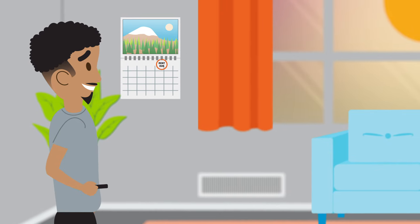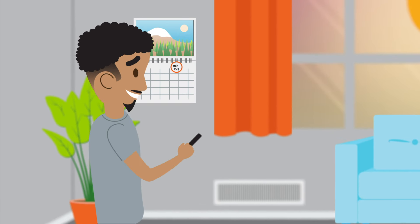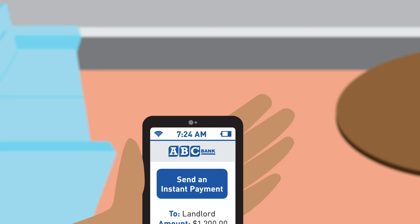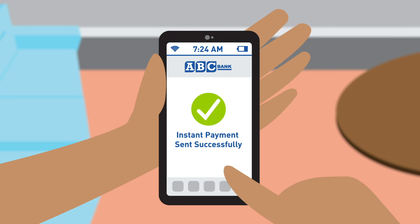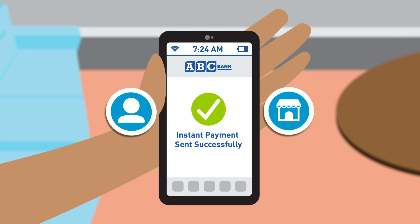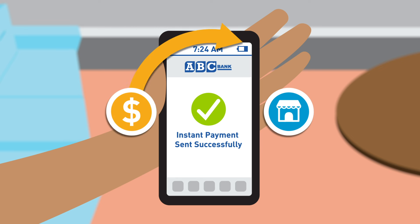With his day's pay in his bank account, Derek can precisely time his rent payment based on his budget without risk of an overdraft fee. Because his bank participates in the FedNow Service, Derek can make an instant payment quickly and conveniently with his bank's mobile app. Derek's payment is sent to his property management company and settles right away, ensuring his rent is paid on time.